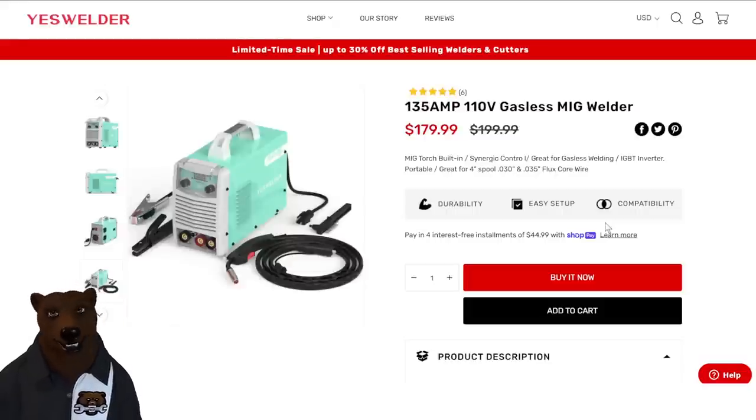Yes Welder. We had some people asking about an alternative to the titanium welders at Harbor Freight — something a little cheaper or better quality. Yes Welder did send me a plasma cutter, so I have worked with them before. That said: 135-amp, 110V, gasless MIG — AKA flux core. Flux core is a great way to get started with welding; you don't need a gas tank. You're not going to be doing it inside since it creates some smell. Remember: if it creates slag, you drag; if you're using gas, you push. You've got everything you need to get started. They're $179.99, down from $200.